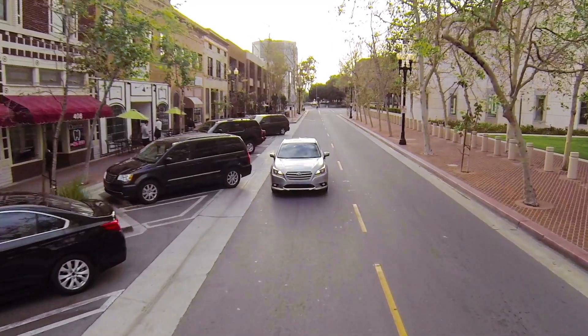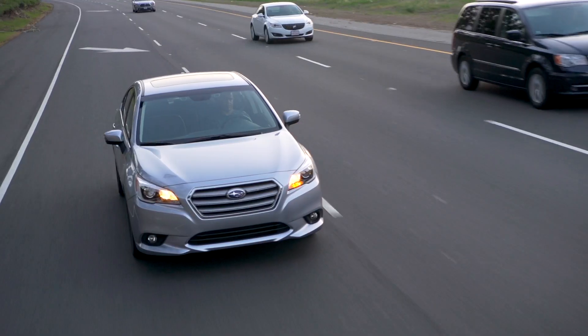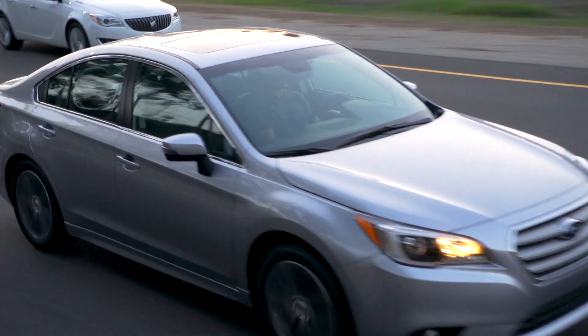Together, we hope Rear Cross Traffic Alert and Blind Spot Detection with Lane Change Assist will add to that feeling of security and peace of mind you've come to expect from Subaru.